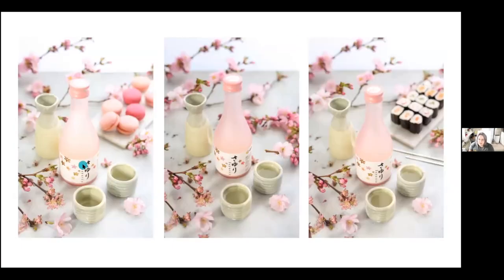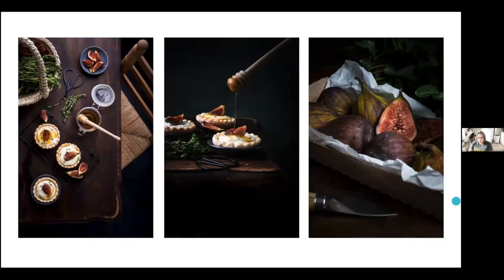The same here for this sake brand — the same scenario and consistency. The only thing that changed is the macaroons in one, just the product in another, and sushi added in the third. Same approach: we started with an overhead fix, a little detail shot, and another overhead scene.